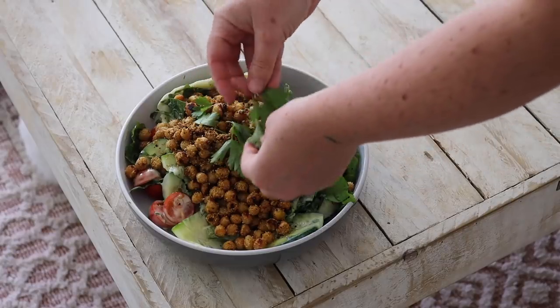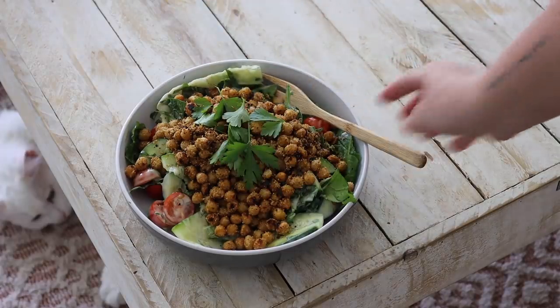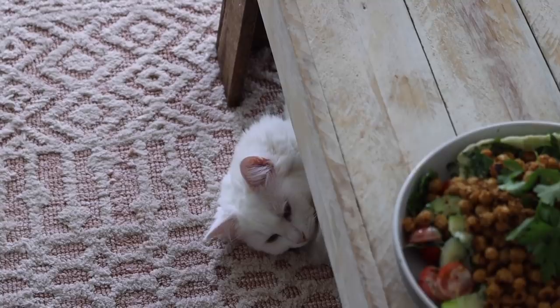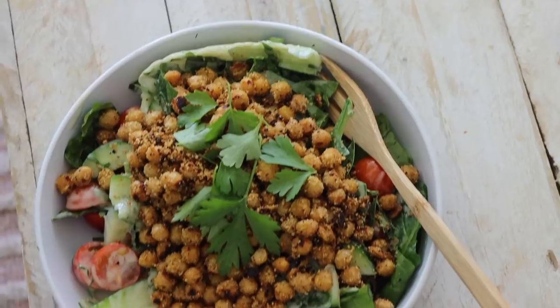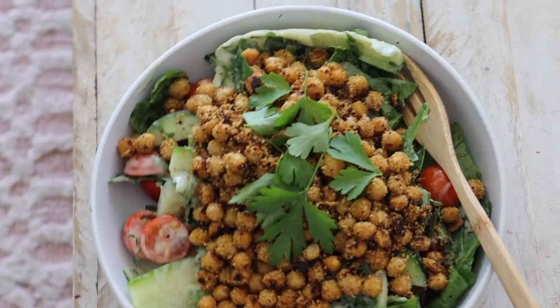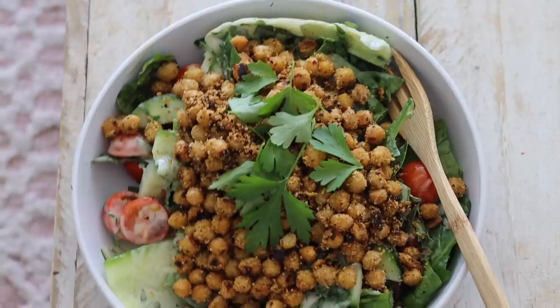I then put the crispy chickpeas as well as some extra fresh parsley on top. At this point, I noticed that Eva had been sleeping there for who knows how long, but she was looking cute doing it, so I think we can forgive her. This salad is one of my absolute favorites — not only is it super delicious, but it is also really nourishing, so it leaves me feeling nice and full and very satisfied.